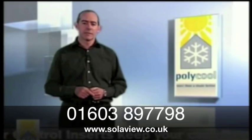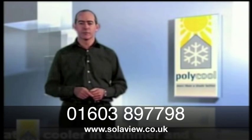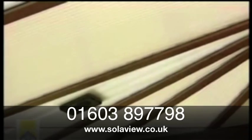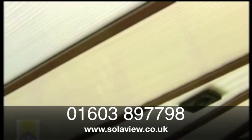It's because of this need to maintain a comfortable, livable temperature all year round within our conservatories that Polycool has developed a solar control conservatory cooling system. It's the most discreet, effective and efficient method of eliminating the extremes of the sun's heat and glare.